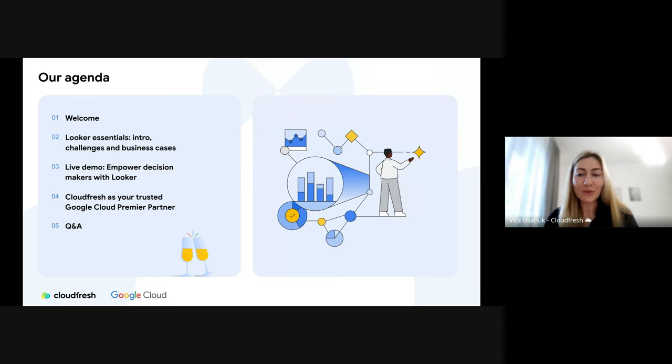Next, we will jump into a live demo showcasing how Looker empowers decision makers with actionable insights. You will see firsthand how Looker can be used to track key metrics, align with company goals, and tackle common data challenges. Charlize, customer engineer from Google Cloud, will cover this part. Closer to the end, we will explore how CloudFresh supports businesses in utilizing Looker's full potential, and finally open the floor for a Q&A session.